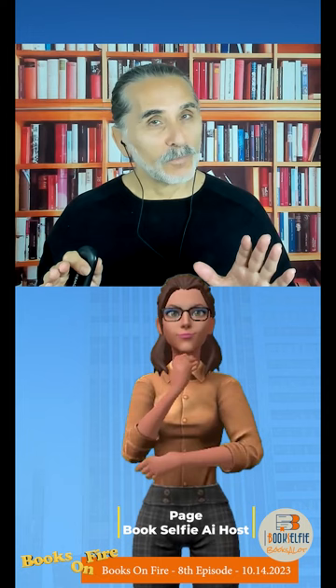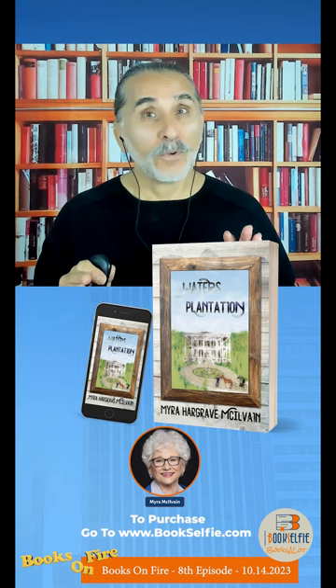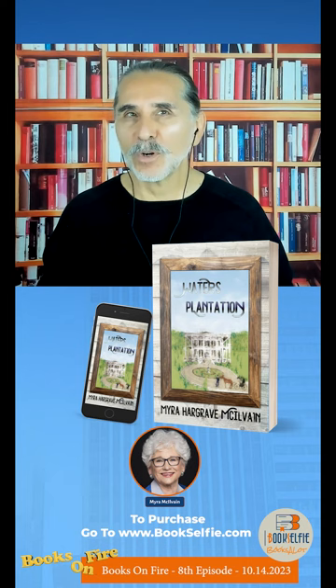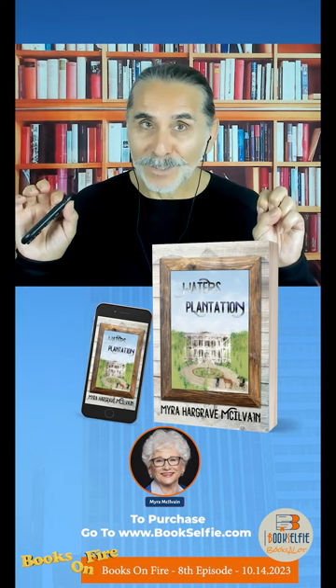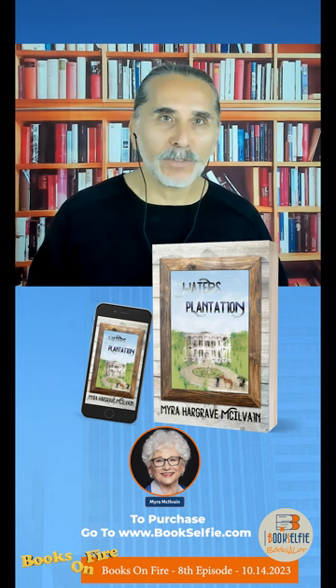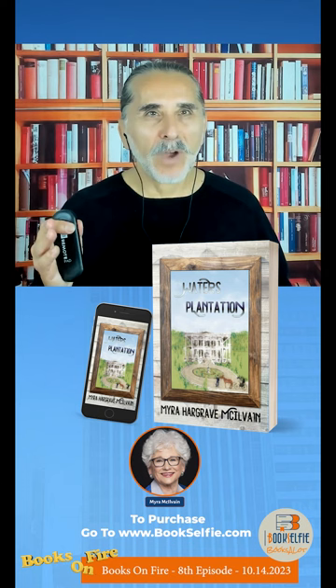Give us a rating for this book out of five stars. I will definitely give this book five stars and highly recommend it. It is a must-read. So I would like to thank you for your review, as I am sure the readers will purchase and enjoy the book. To purchase the book, all you have to do is go to bookselfie.com and search Waters Plantation. Again, Waters is plural — that's the last name of the person. And while you're at it, take a look at Myra's other books. She is an excellent writer. Purchase them all, actually.